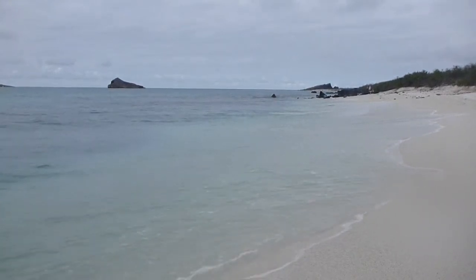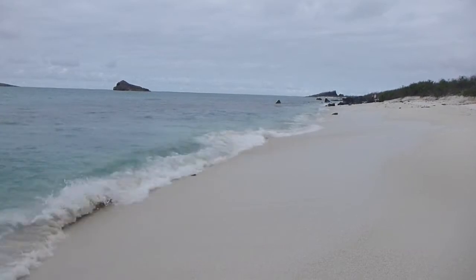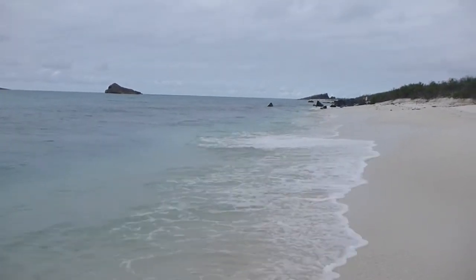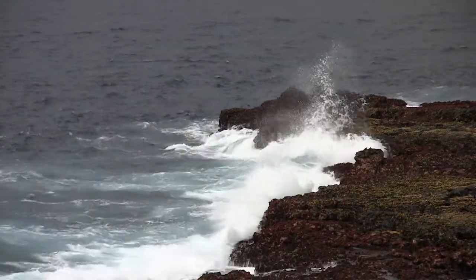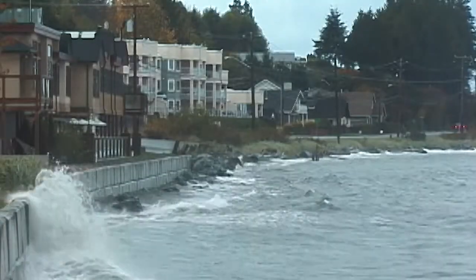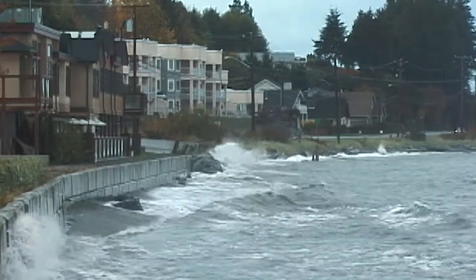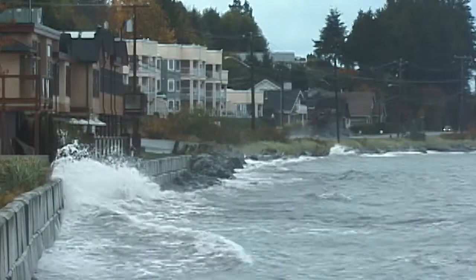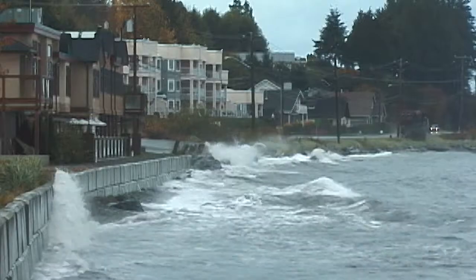Shaping of the shoreline needs to consider how waves react with the land. Waves running up a beach dissipate their energy. Waves meeting a vertical face convert energy into splash. In an urban setting, a vertical seawall can amplify the vertical effect of waves. Overtopping of a wall by wave splash can increase flooding risks when compared to a beach or a sloping rocky area.